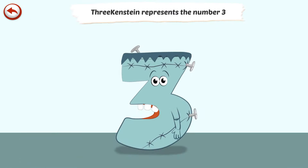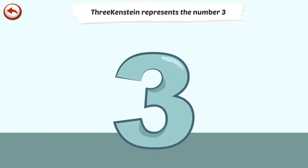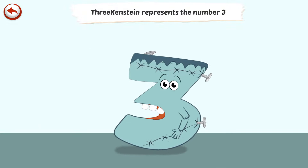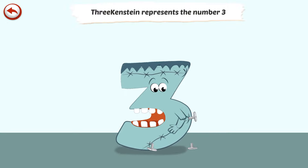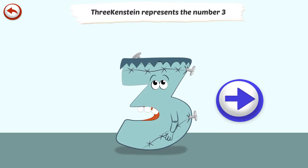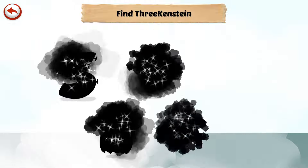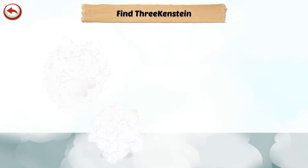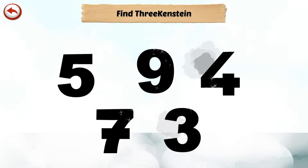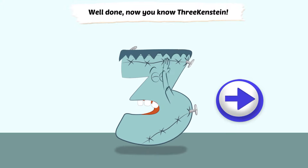Threkenstein represents the number 3. Threkenstein is a monster who has a tendency to break into a thousand pieces. And Threkenstein... Well done! Now you know Threkenstein.